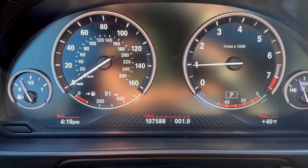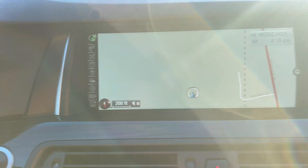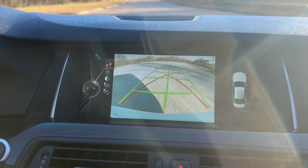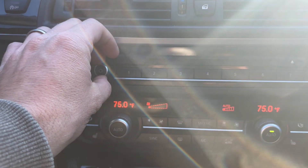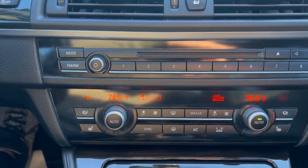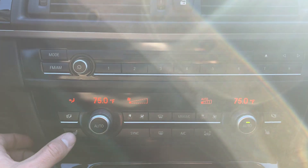You've got 107,588 on the odometer. You've got your navigation, backup camera. Radio works. AC and your heat both work perfectly fine. As you can see down here, you've got your heated leather controls.